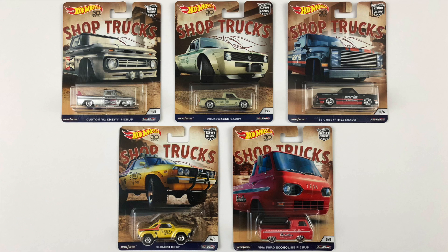What's going on guys? Today we're opening up another Hot Wheels Car Culture set and there are five awesome customized trucks in this set, and they are called the Shop Trucks.